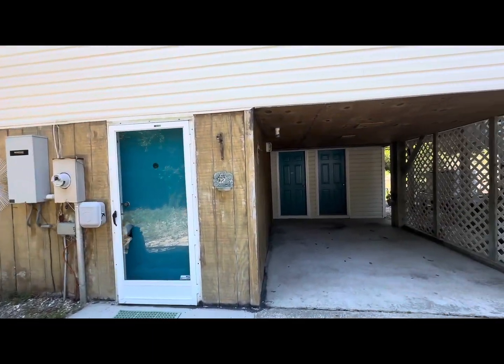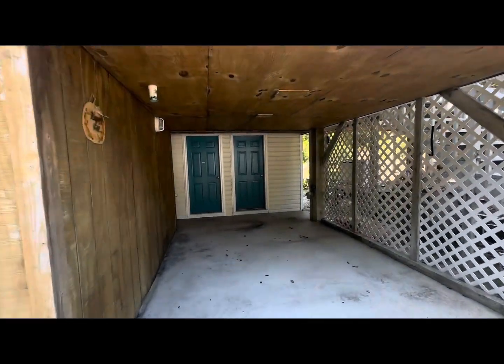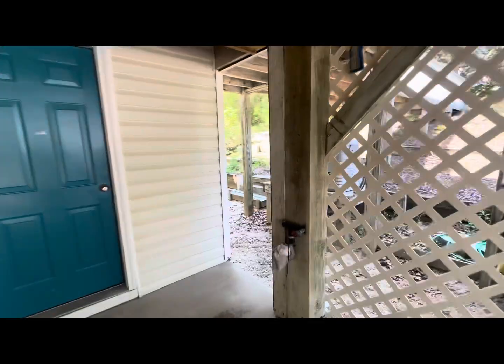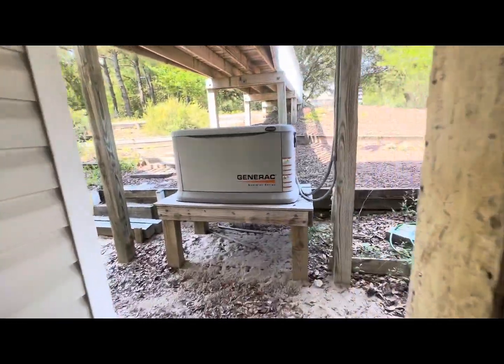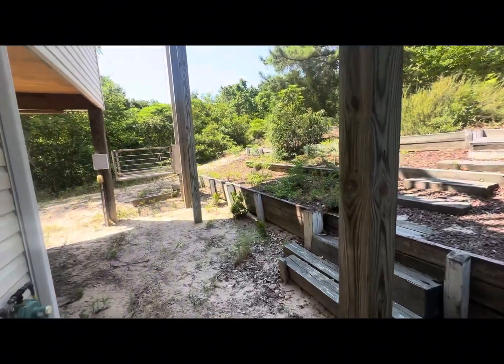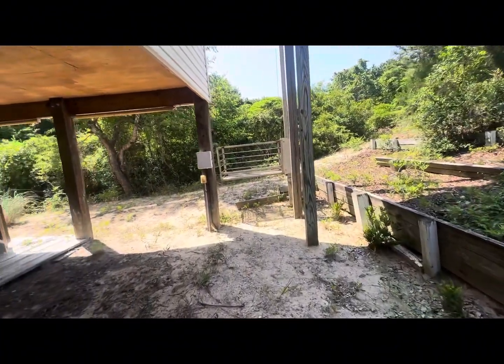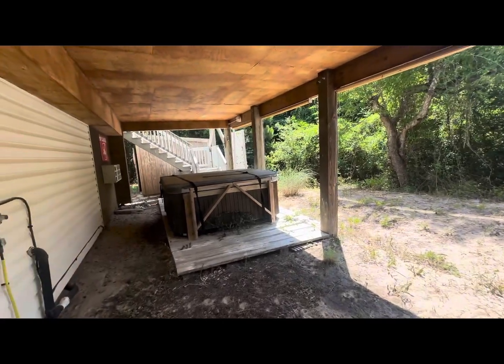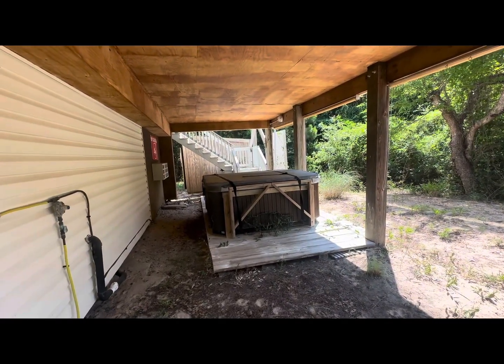Out here on the ground level, we've got some storage space, really good for all your beach equipment. They do have a Generac generator. Even though this particular area of the Outer Banks is pretty sheltered from a lot of storms and we don't really have a lot of power outages, it's nice to have that as backup. And then you also have your hot tub.